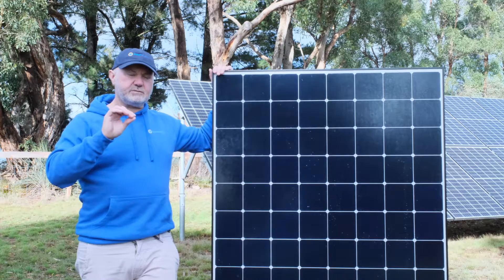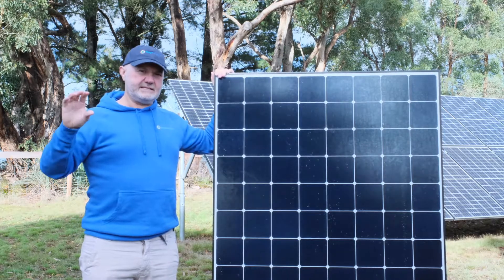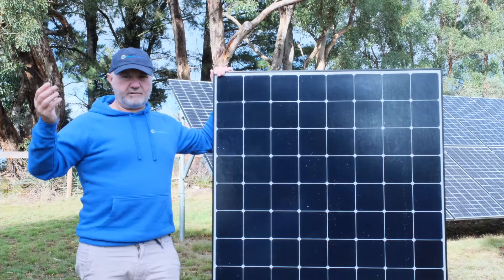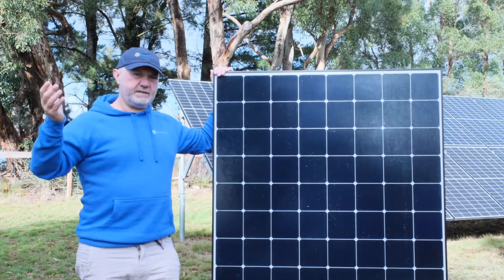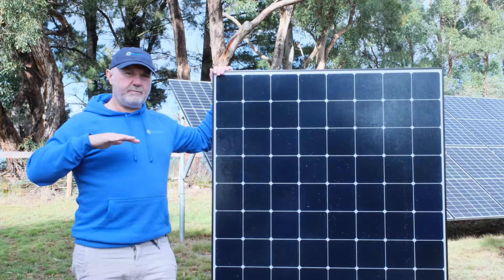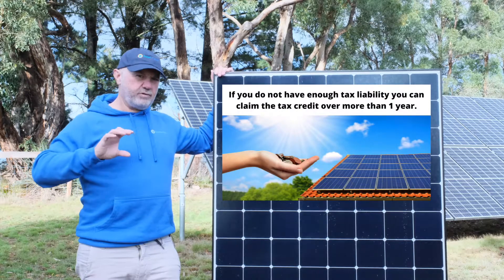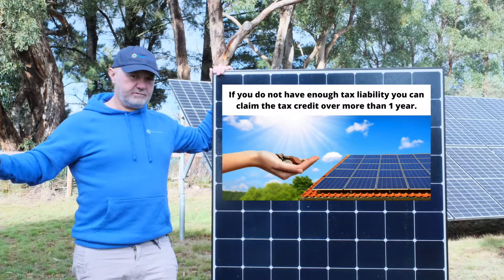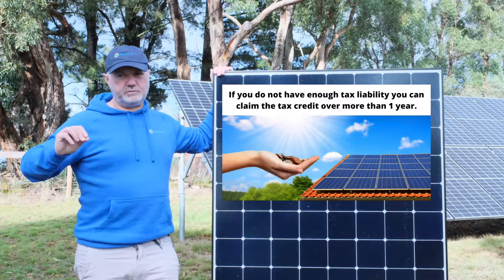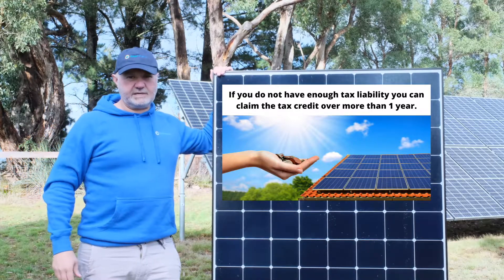A situation that happens much more frequently is where somebody's federal tax liability in a year is less than the value of the tax credit. Say you've purchased a $20,000 solar system — maybe a seven or eight kilowatt system — and the 26% tax credit on that is $5,200. If your federal income tax liability is only $3,000 that year, you can claim the full $3,000 in that year and carry the remaining credit forward to your following year's taxes. You will get it all back; it may just take two or three years.